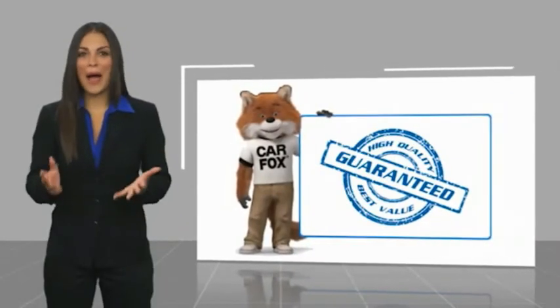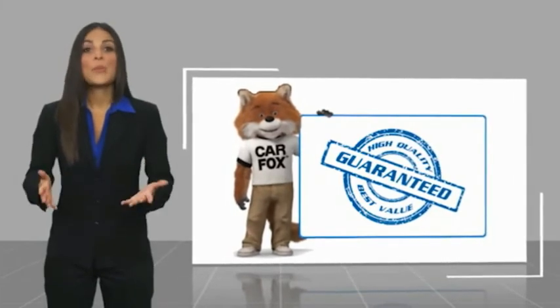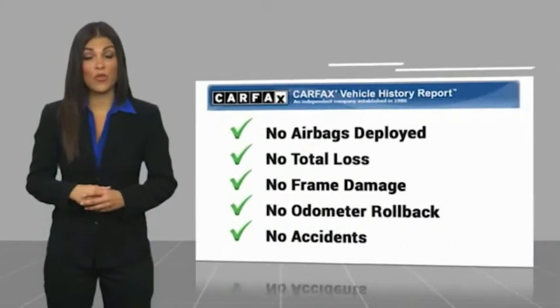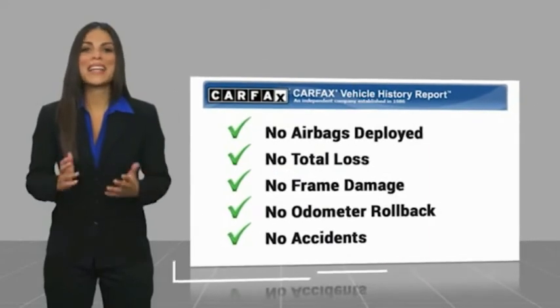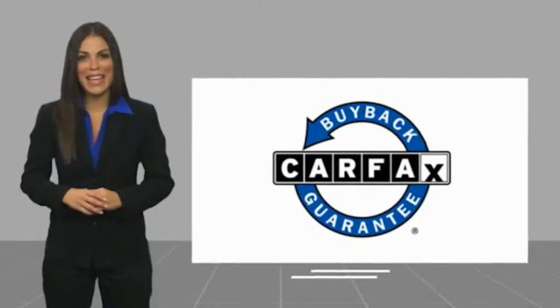Here's another high-quality vehicle with a Carfax Vehicle History Report. Be sure to find a complimentary copy of this report online or contact the dealership. This vehicle qualifies for the Carfax Buy Back Guarantee, and comes with an Acura Certified Pre-Owned Vehicle History Report.